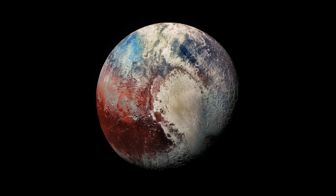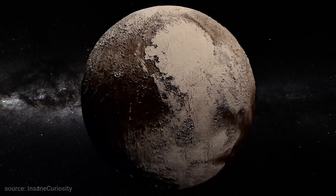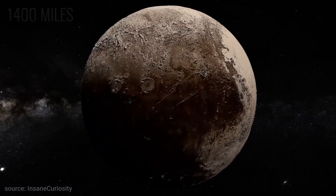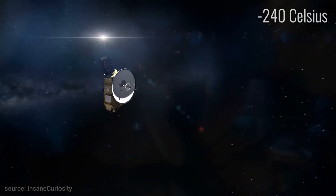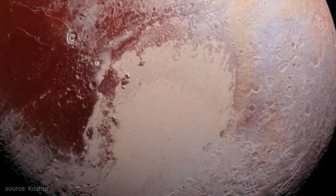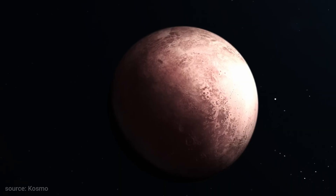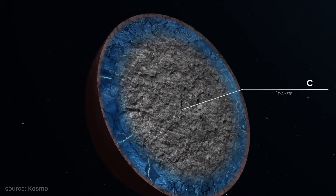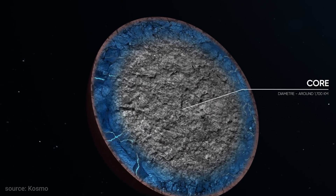It is almost impossible to study the celestial body and its details, but we have managed to get some information about the planet. Pluto is only about 1,400 miles wide, and its temperatures can stretch to minus 240 degrees Celsius. Its surface is characterized by mountains, valleys, plains, and craters, with the tallest mountain's height being more than one and a half miles. Pluto's surface is covered by a combination of nitrogen-rich ice and water ice.